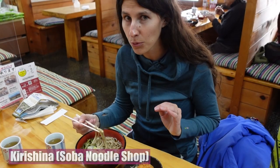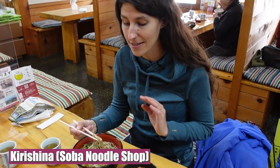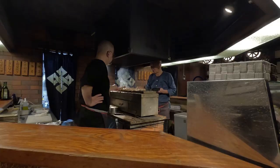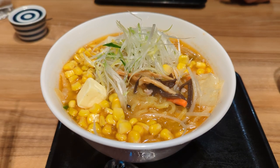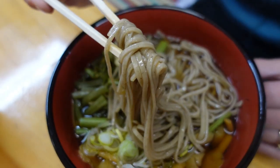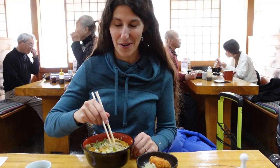One of the things I really have been enjoying about my trip to Japan is all of the wonderful things that you can eat here. This area is famous for its soba noodles. I'm very happy right now.